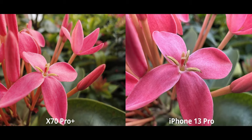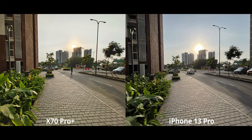Speaking of macro, it's actually really good on the iPhone 13 Pro this time around because you can get very close to the subject. There are maybe a few phones out there that can get as close as the iPhone. The X70, although fine with macro and producing a really nice shot, definitely cannot get as close.